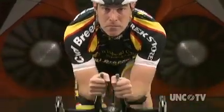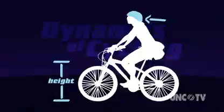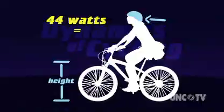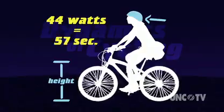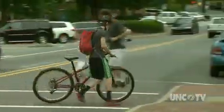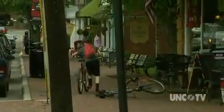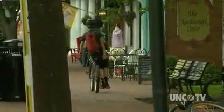That energy savings gives Mike more power to use in other parts of the race. Crunching the numbers: 44 watts of power saved over a 10-mile race would shave 57 seconds off his race time. Those same aerodynamic principles are used to design bikes, helmets, cars, and even planes — all in an effort to save energy.